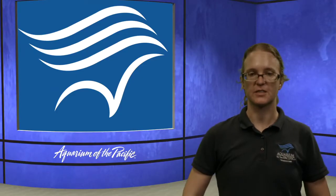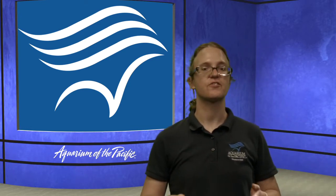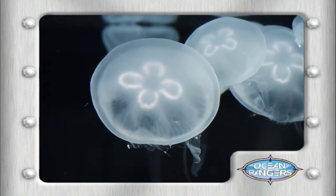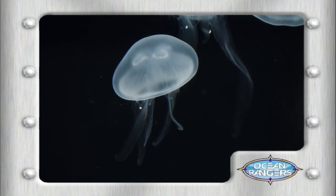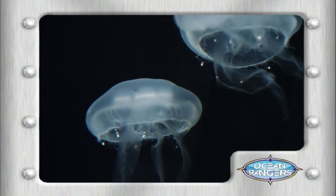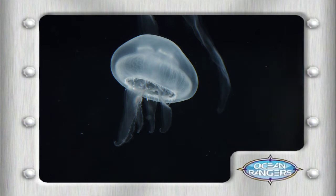Most times when I think about plankton, I think about something really small, and there are definitely lots and lots of plankton that are very, very small. But plankton doesn't necessarily refer to their size — it actually refers to the way that they move. There's a moon jelly behind me — how does it move? It doesn't really seem like it's swimming; I don't see it doing the front stroke or the backstroke.